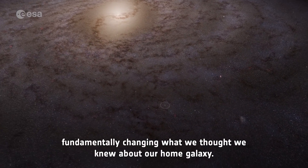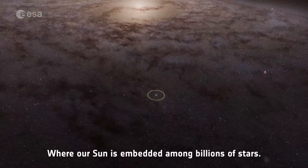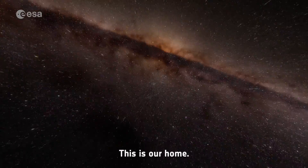Fundamentally changing what we thought we knew about our home galaxy, where our sun is embedded among billions of stars. This is where we live. This is our home.